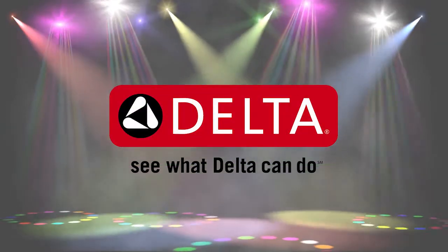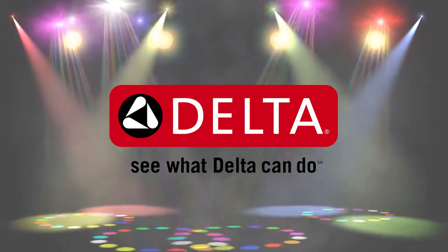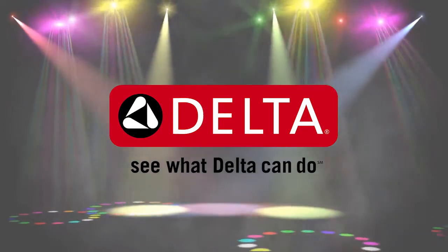The following is brought to you in part by Delta Brand, delivering design-forward and innovative collections that people not only know, but demand.